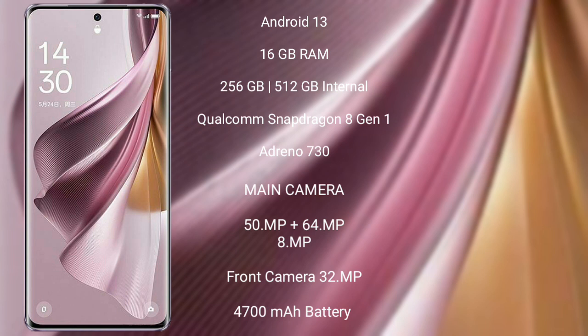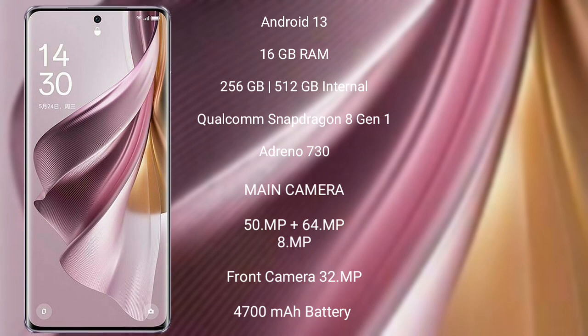OPPO Reno 10 Pro Plus features a triple rear camera setup: 50MP plus 64MP plus 8MP, and a 32MP front camera. It is backed by a 4700mAh battery with 100W fast charging support.